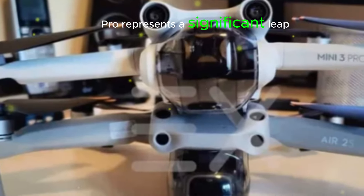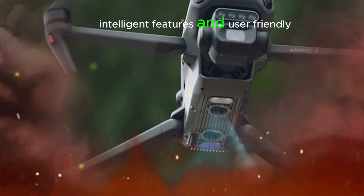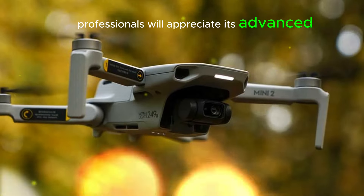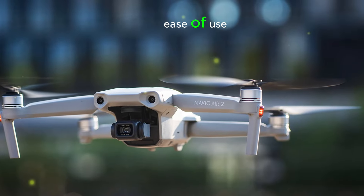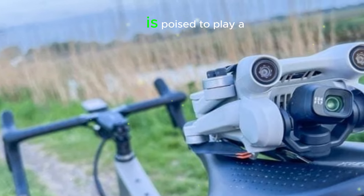The DJI Mini 5 Pro represents a significant leap forward in compact drone technology. Its cutting-edge camera system, intelligent features, and user-friendly design converge to create a game-changing aerial photography and videography experience. Professionals will appreciate its advanced features and image quality, while hobbyists will enjoy its ease of use and affordability. As the drone industry continues to evolve, the DJI Mini 5 Pro is poised to play a pivotal role in shaping its future.